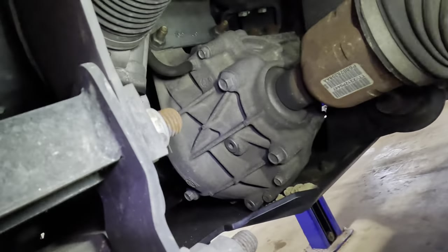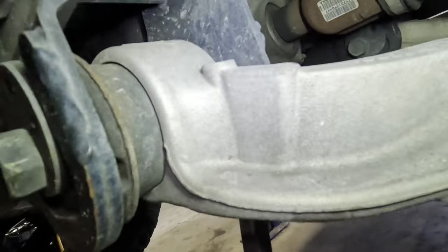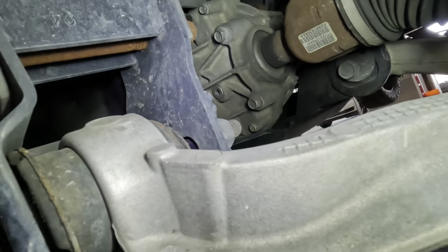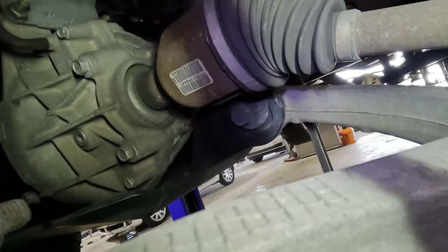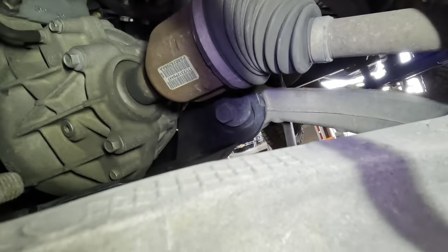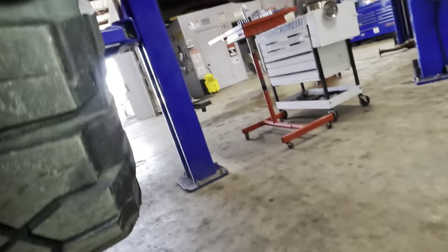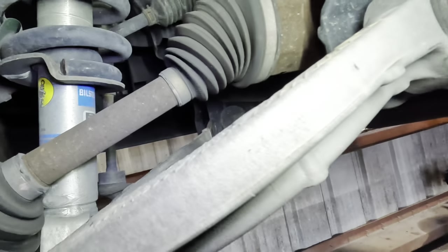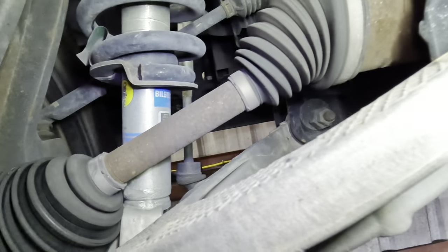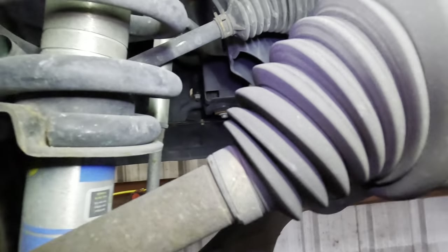Checking the control arm bushings with a pry bar — no motion on the front, no motion on the rear either. Let me go back around to get a better view and take a look at the CV axles on this front axle.